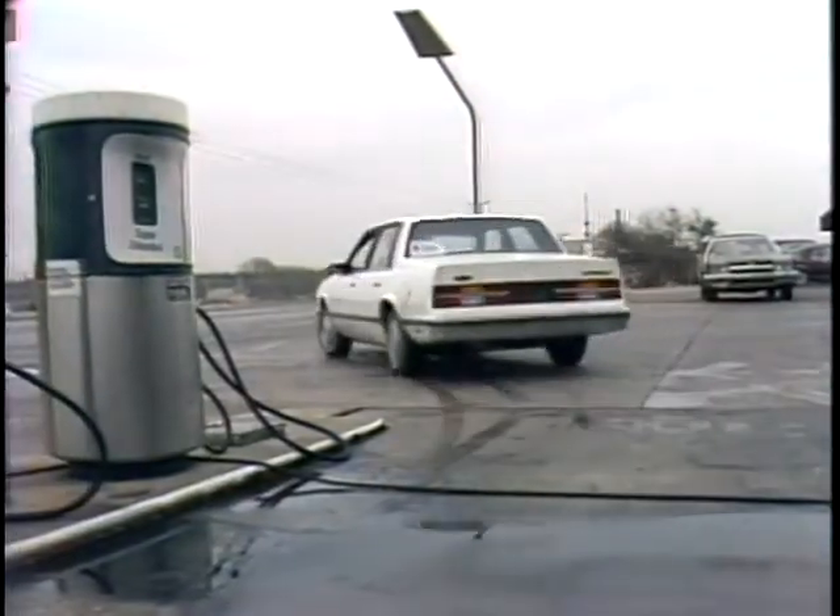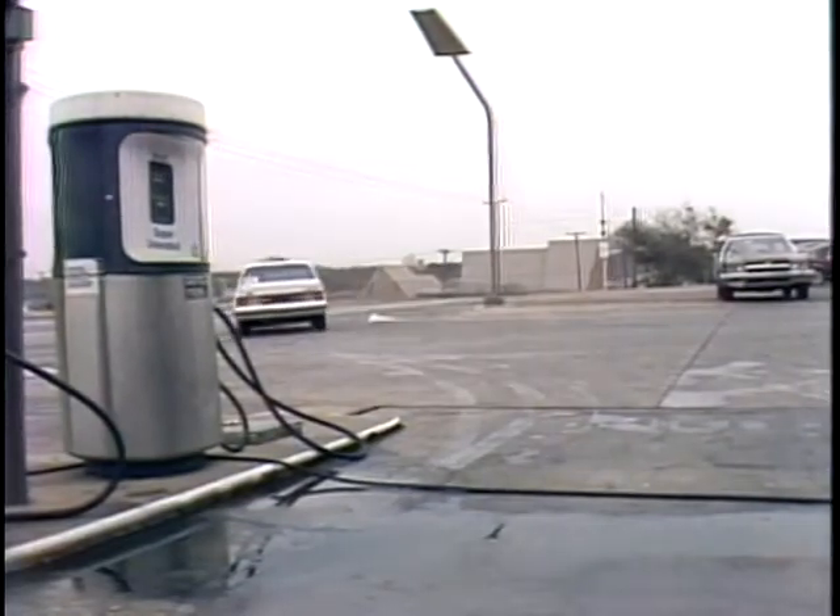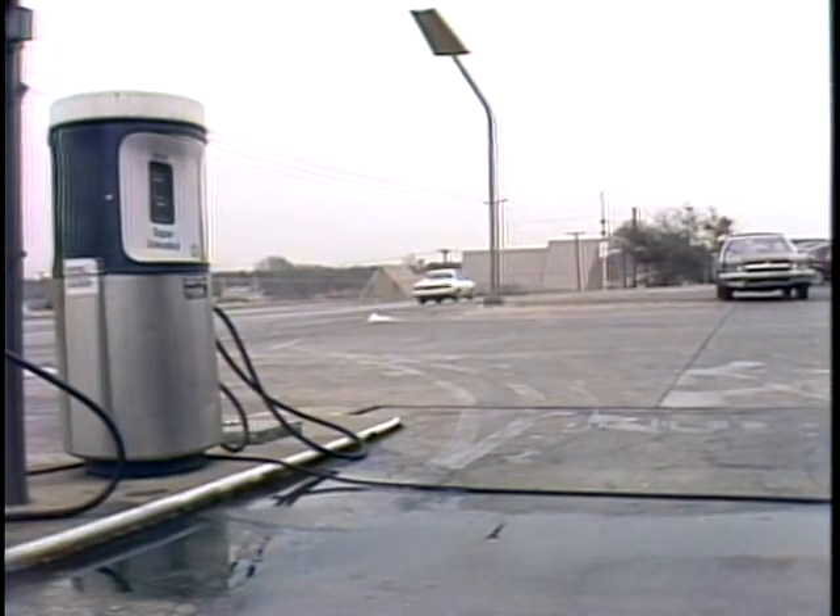We put all three cars through days of testing that included a 30-mile loop. That gave us mileage figures and a pretty good idea of what each car is like on the road. The loop had a little of everything: city, highway, and potholes.